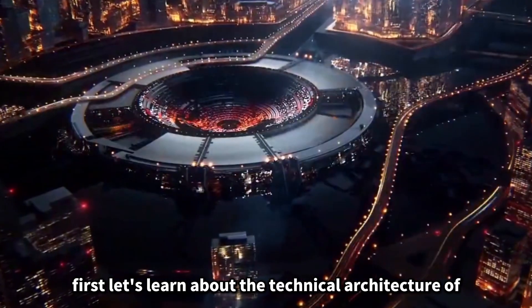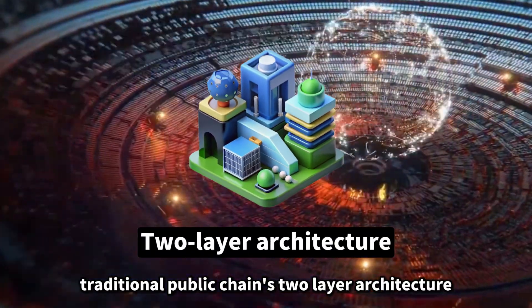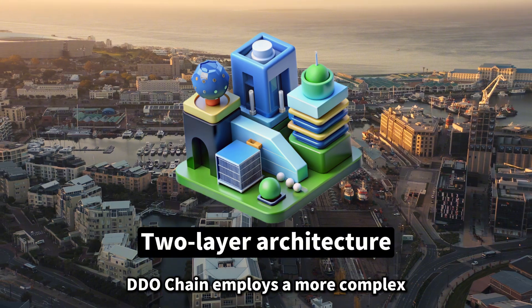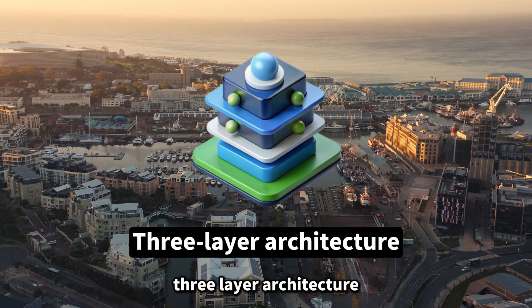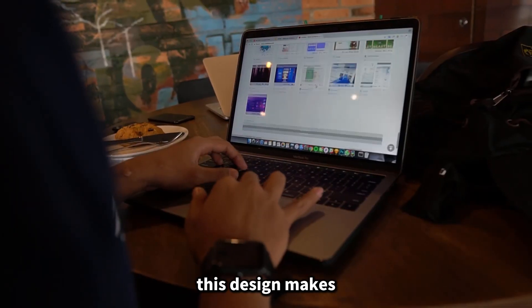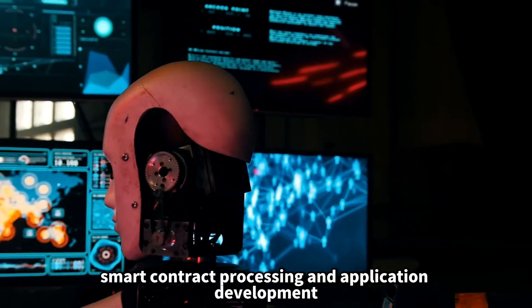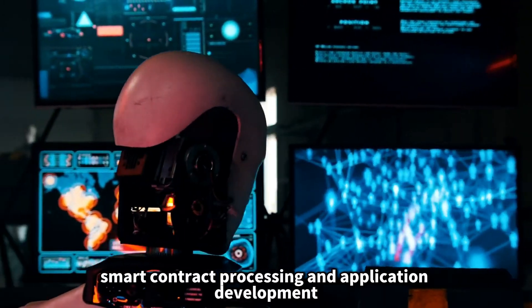First, let's learn about the technical architecture of DDO chain. Compared to the traditional public chain's two-layer architecture, DDO chain employs a more complex three-layer architecture, including data layer, logic layer, and application layer. This design makes DDO chain more flexible and efficient in data storage, smart contract processing, and application development.